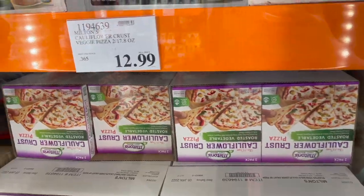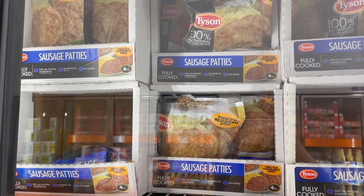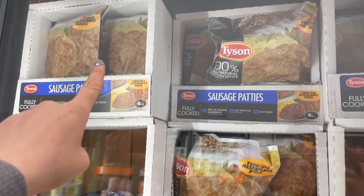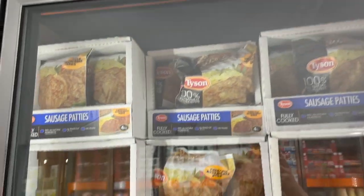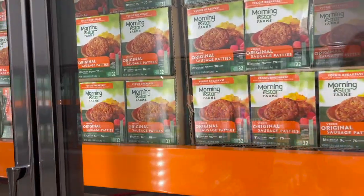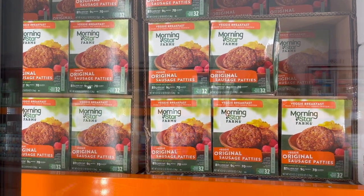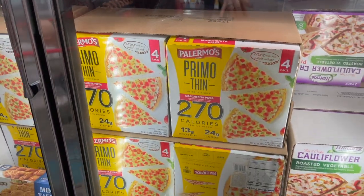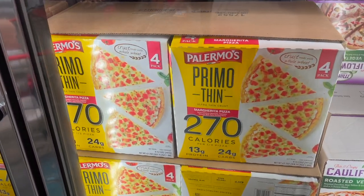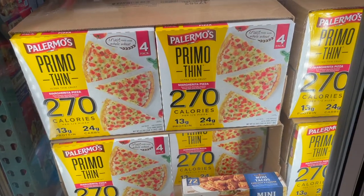You can grab some Tyson sausage patties for breakfast — two two-pound resealable bags for $12. If you're vegetarian, they have MorningStar original sausage patties — meat free, $13.99 for 32 of them. They also have these primo thin margherita pizzas — 270 calories for a third of the pizza, four of them for $7.97.